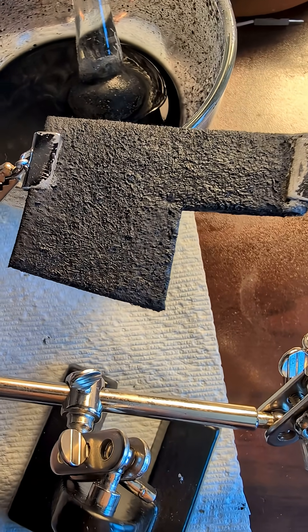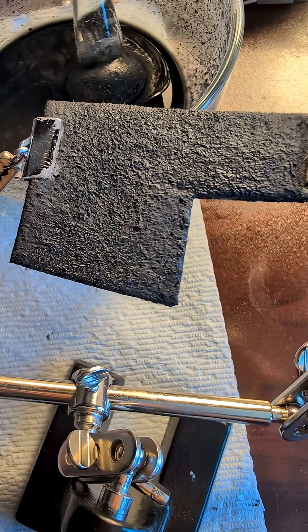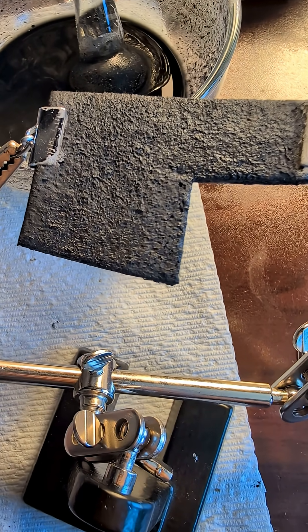Hi YouTubers. This is a section of graphite felt, which has been lightly nickel electroplated to boost conductivity.